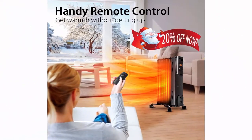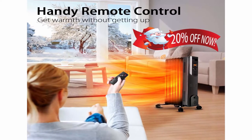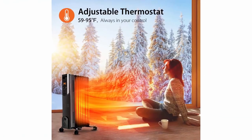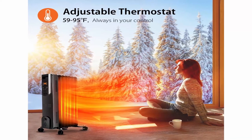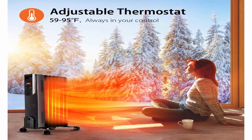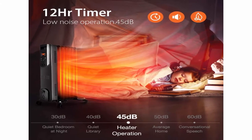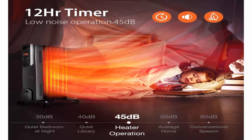Smart thermostat saves up to 50% on heating bills — set the temperature from 59°F to 95°F and the heater maintains your desired room temperature, helping save on electric fees. Dual safety protection and allergy friendly — no fan design will not blow dust into the room, making it far healthier to use. Built-in overheating protection and a tip-over safety switch that activates to turn off the heater if it is knocked down accidentally.